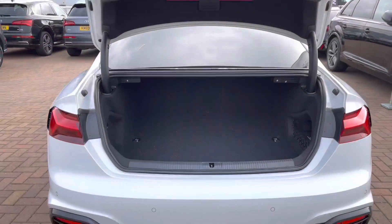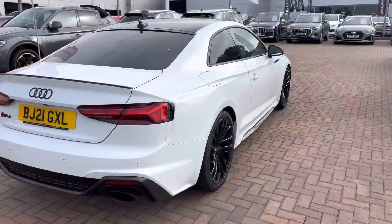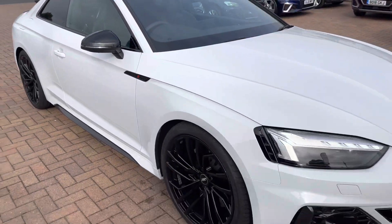Take a look inside the boot — it's really spacious. There's plenty of room for your golf clubs or your shopping, or maybe those suitcases if you're planning a trip away. The colour of this gorgeous car is Glacier White Metallic.